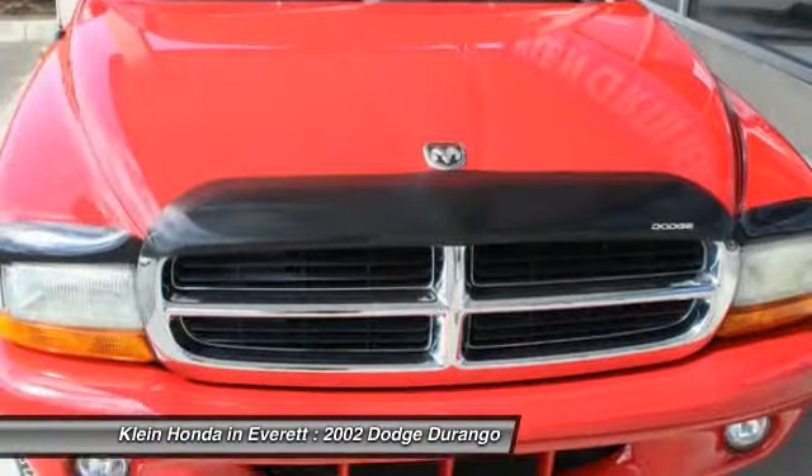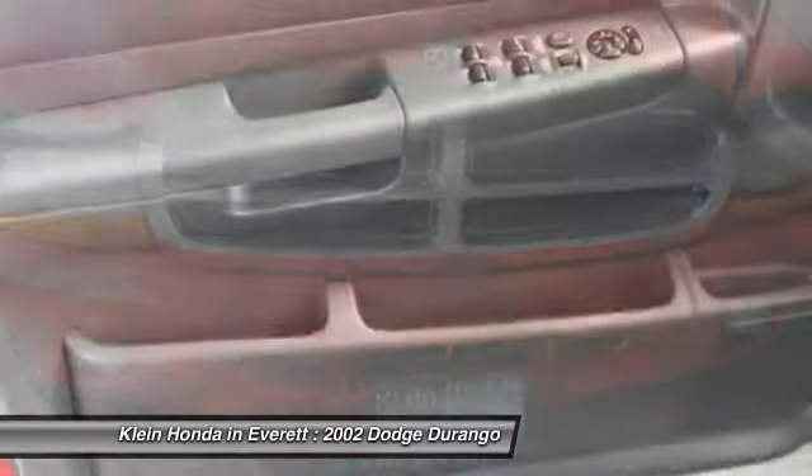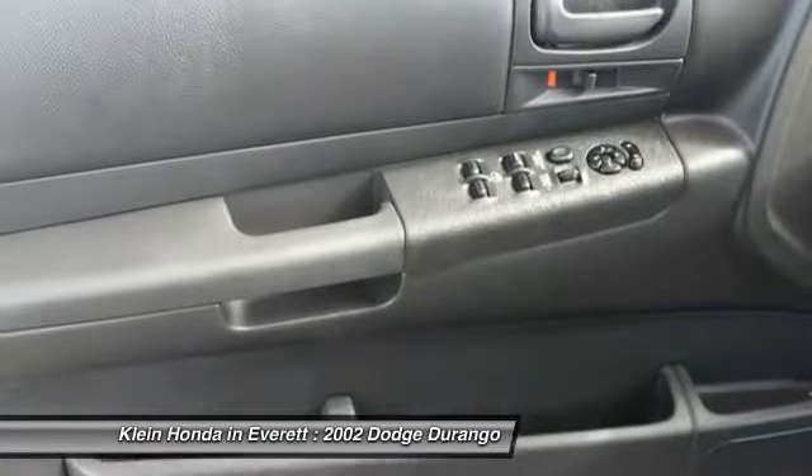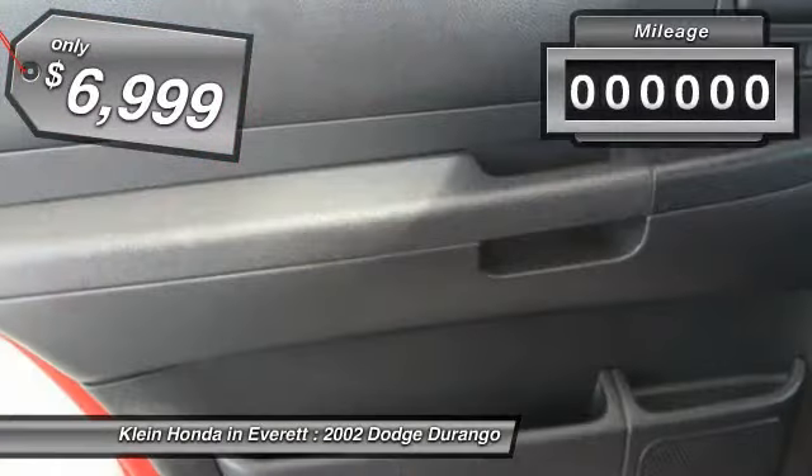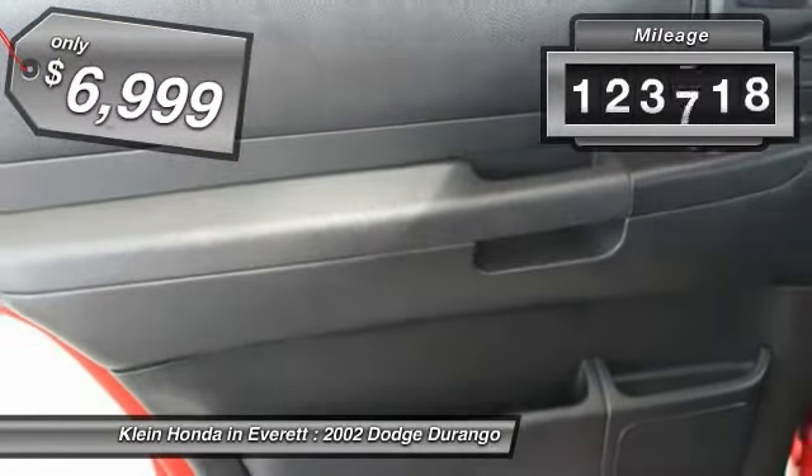Underneath are sturdy body-on-frame mechanicals and the option for a powerful V8 engine, and it is priced below $10,000. This vehicle has less than 125,000 miles.